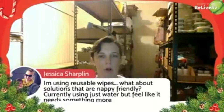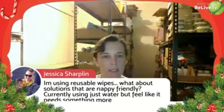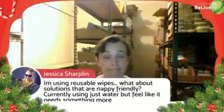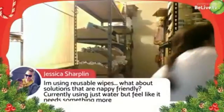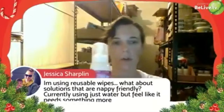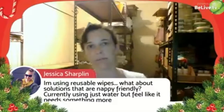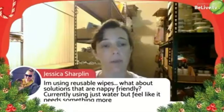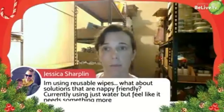Jessica asks about solutions for reusable wipes that are nappy-friendly. You can add a few drops of baby shampoo — that can help if the poos are a bit sticky. You can also dilute CJ's Carcass Cleaner into a spray bottle and it becomes a foaming spray, which I've used for Abigail to help wipe off sticky poos. Even just a little bit of soap or shampoo mixed in works. If your wipes have a terry texture, that really helps get the poo off.